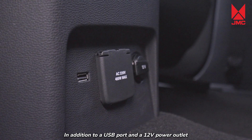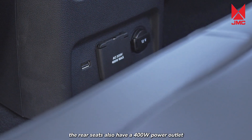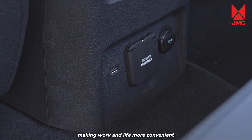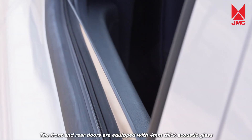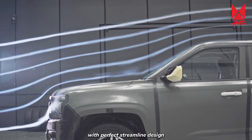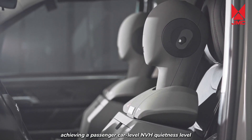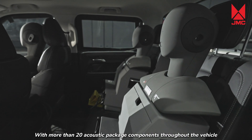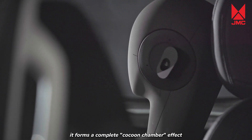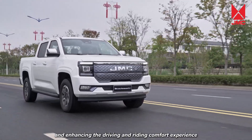In addition to a USB port and a 12-volt power outlet, the rear seats also have a 400-watt power outlet to accommodate small household appliances, making work and life more convenient. The front and rear doors are equipped with 4 mm thick acoustic glass with 18 cavity partitions throughout the vehicle, achieving passenger car-level VH quietness. With more than 20 acoustic package components throughout the vehicle, it forms a complete cocoon chamber effect, isolating external noise and enhancing the driving and riding comfort experience.